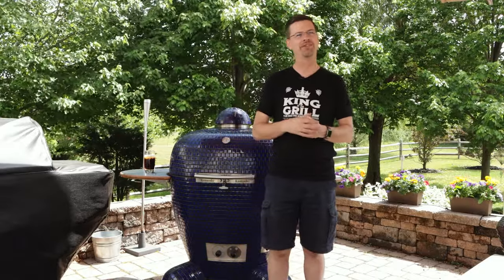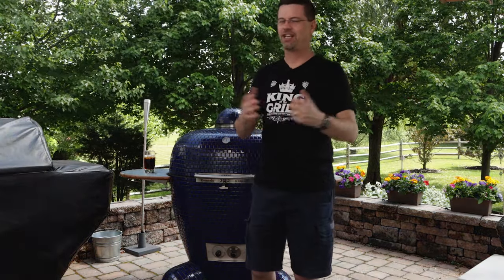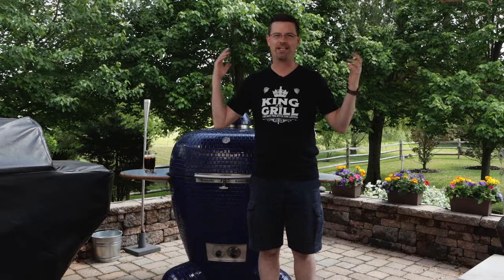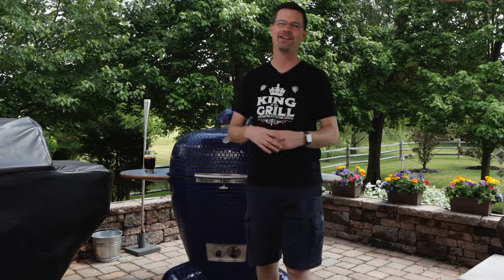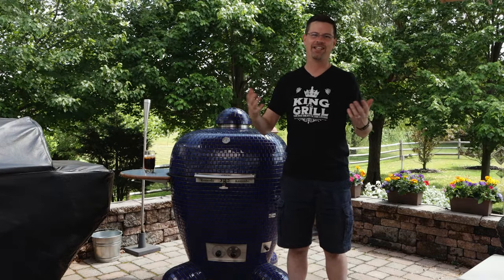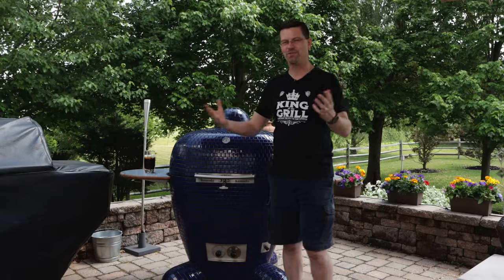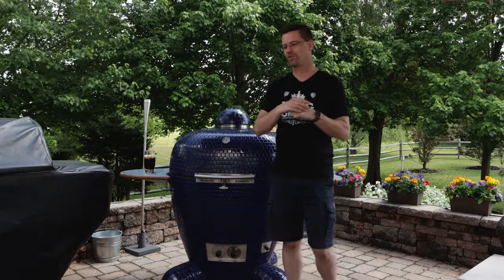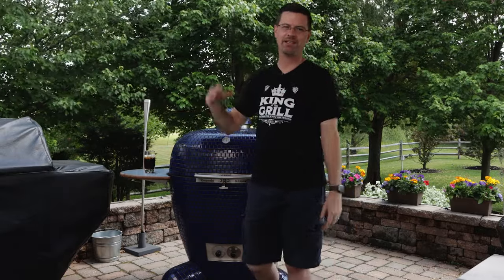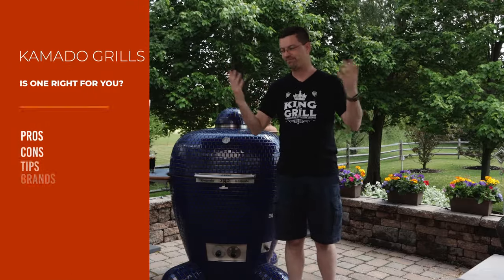Grilling season has been here for a little while, we're almost at June, so you should have been grilling for at least a few months. Unless you're like me — I'm like the US mail postman, it doesn't matter if it's sleeting, raining, or snowing, I'm grilling all year round. But if you're a fair weather griller, no problem with that, but you should be grilling, and maybe you need a new grill.